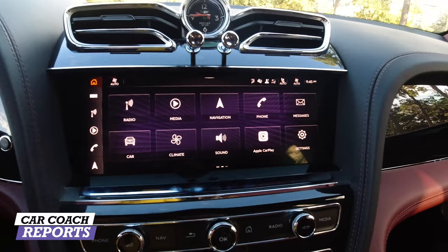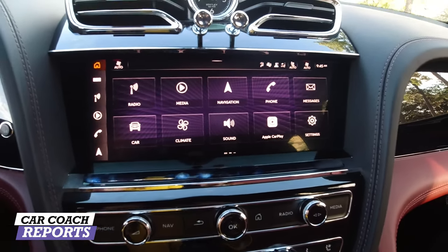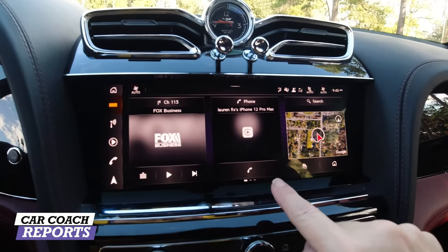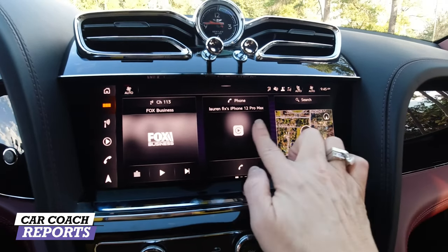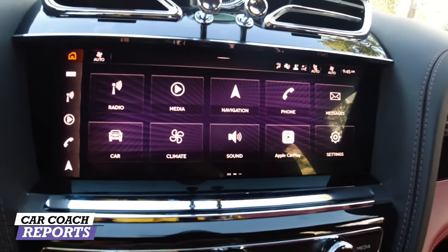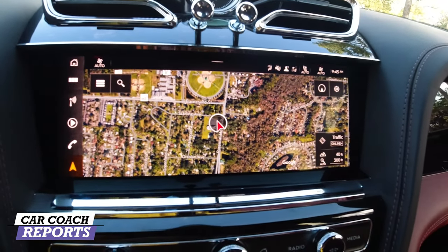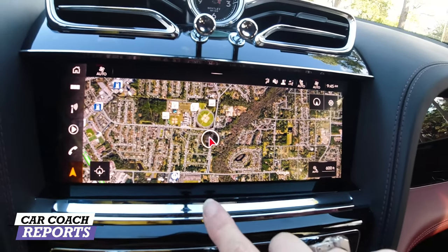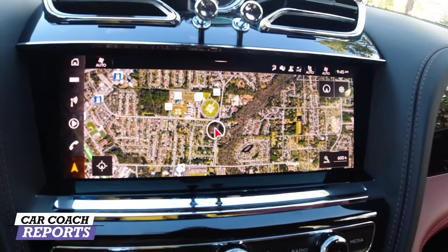The center screen is 10.9 inches and offers wireless Apple CarPlay and wireless Android Auto as standard. Swiping left gives you your radio station, phone, and other settings; swiping right gives you media and navigation. The factory navigation is quite good — you can zoom in and out using your finger or the dials. There's no multimedia button behind the shifter like in an Audi; instead controls are on dedicated buttons for phone, navigation, home, radio, and media.